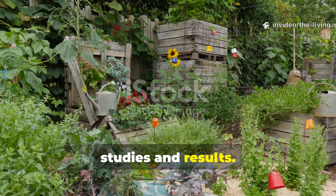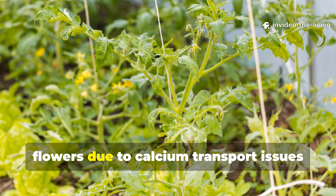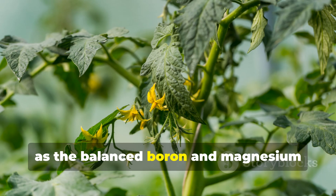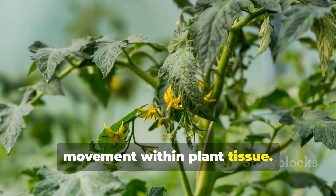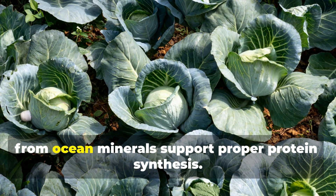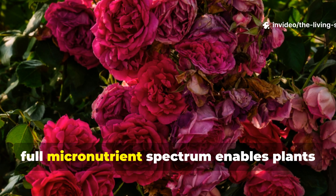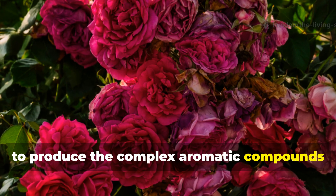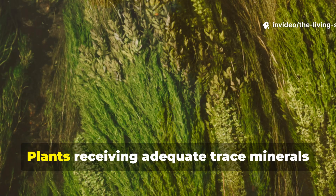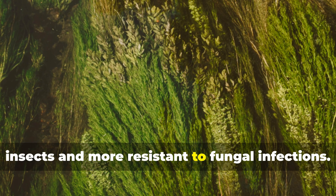Real-world transformations — case studies and results. Gardeners who incorporate ocean minerals consistently report transformations that go beyond simple growth improvements. Tomato plants that previously dropped flowers due to calcium transport issues suddenly set fruit reliably after receiving regular ocean mineral drenches, as the balanced boron and magnesium content facilitates proper calcium movement within plant tissue. Brassicas that struggled with hollow stems and poor head formation develop dense, tight heads when sulfur and molybdenum from ocean minerals support proper protein synthesis. Rose enthusiasts observe deeper petal colors and more intense fragrance as the full micronutrient spectrum enables plants to produce the complex aromatic compounds that create those signature scents. The pest and disease resistance improvements prove equally dramatic — plants receiving adequate trace minerals develop thicker cell walls and produce higher levels of defensive compounds, making them genuinely less attractive to insects and more resistant to fungal infections.